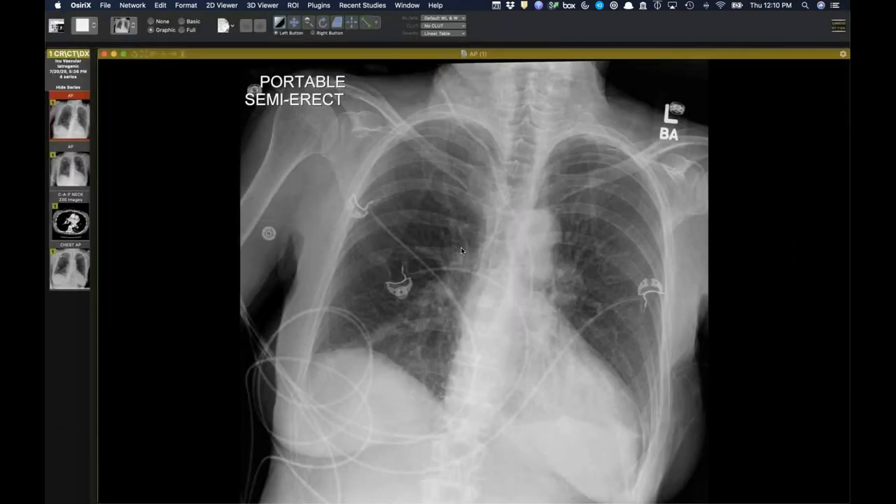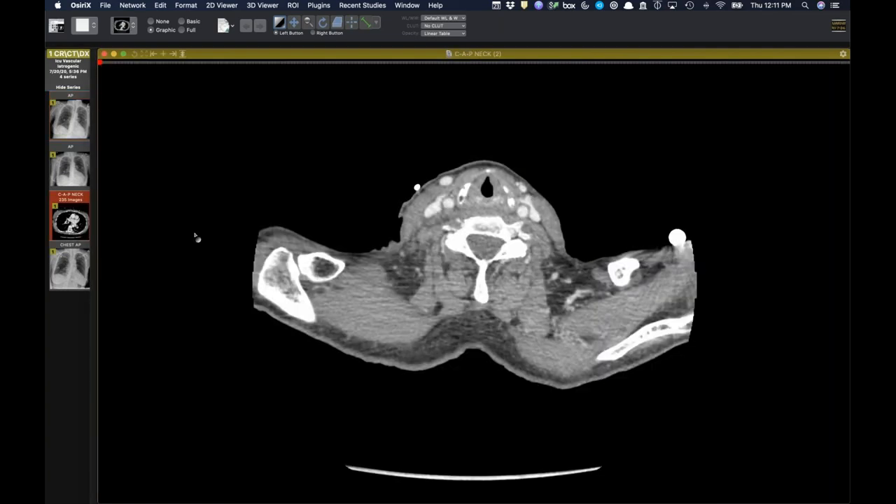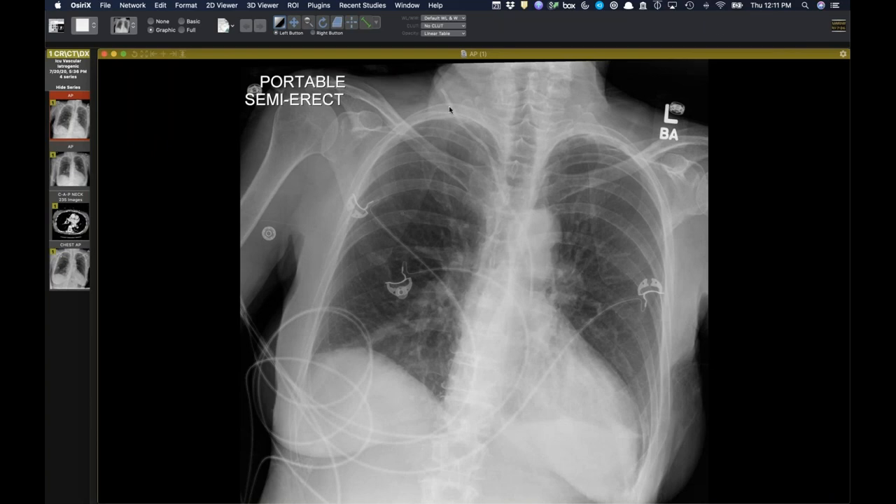Along the vascular theme, this next case is much less of a diagnostic dilemma and is good for residents starting call. This was picked up by one of our new second-year residents. The right IJ catheter takes an unusual course — it goes left of midline and projects over the aorta. Starting from a basic approach, it could be in a variant vein, extravascular, or arterial. They performed a transducer check and confirmed it was arterial.